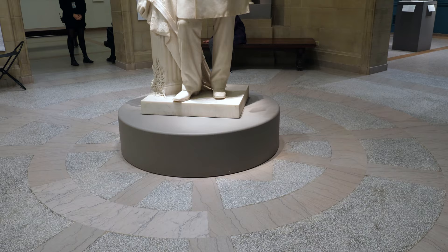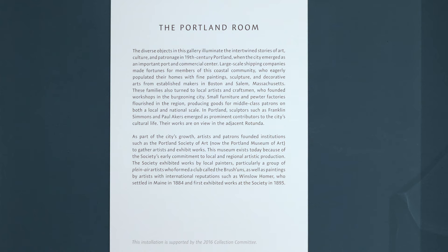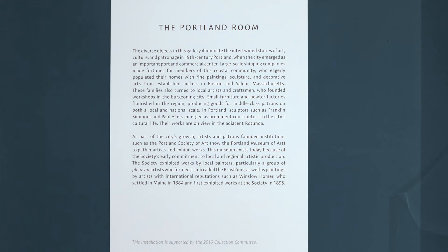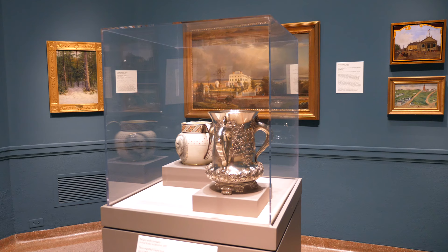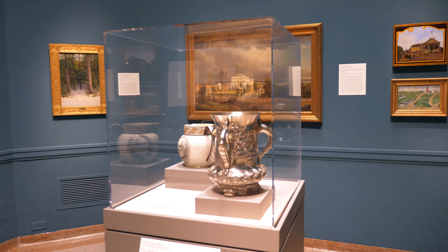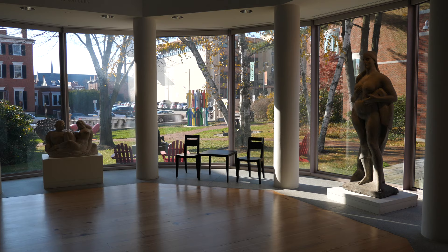Over the next 65 years, as the size of collections and exhibitions expanded, the limitations of the museum's building became apparent. In 1976, Maine native Charles Shipman Payson donated the museum his collection of 17 paintings by Winslow Homer. Recognizing the museum's physical limitations, he also gave $8 million towards the building of an addition. Construction began on the Charles Shipman Payson building in 1981, and within two years, the $8.2 million facility was open to the public.